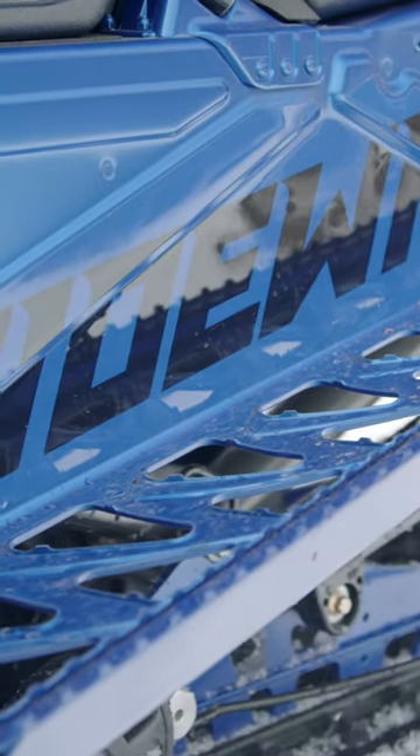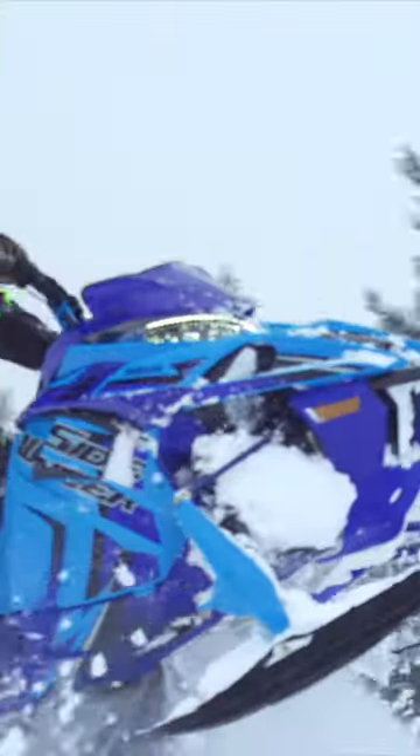On this week's test ride, I'm going to drill down on what I consider to be Yamaha's most versatile Sidewinder model so far.